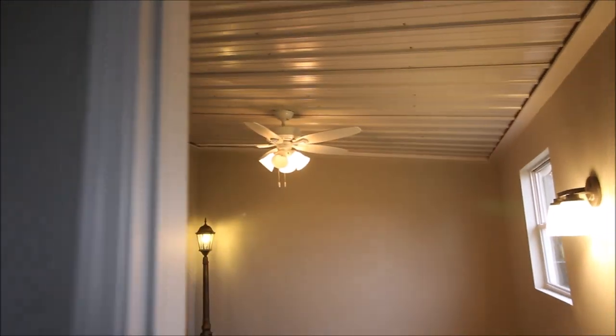We're entering bedroom number one. It's got its closet — I believe it's 10 by 12. It's got the barn siding ceiling and ceiling fans in both rooms.